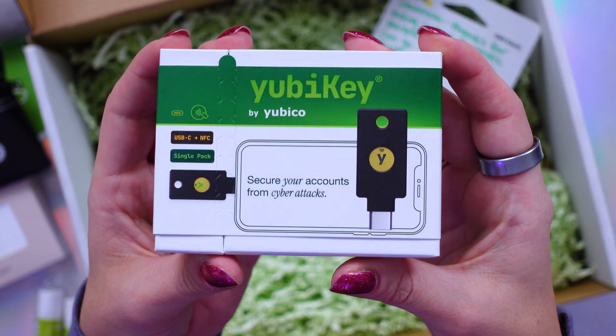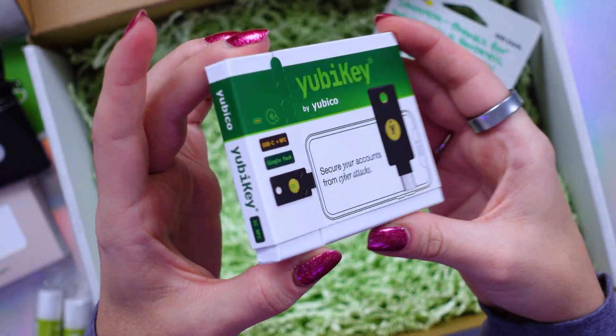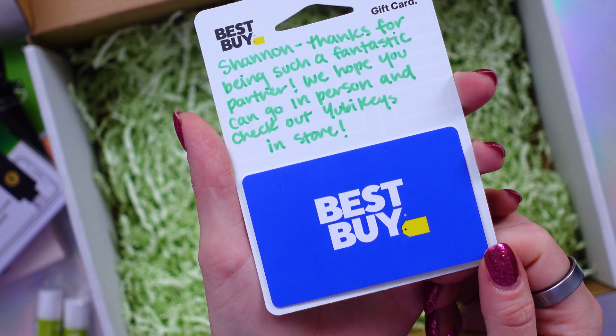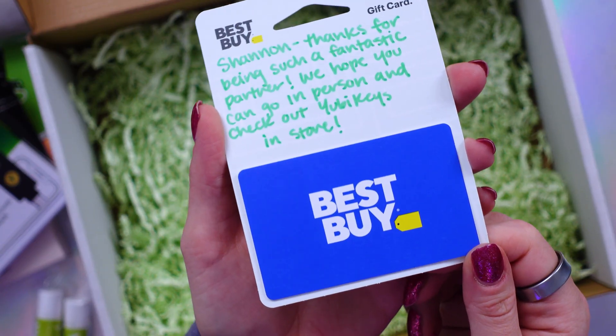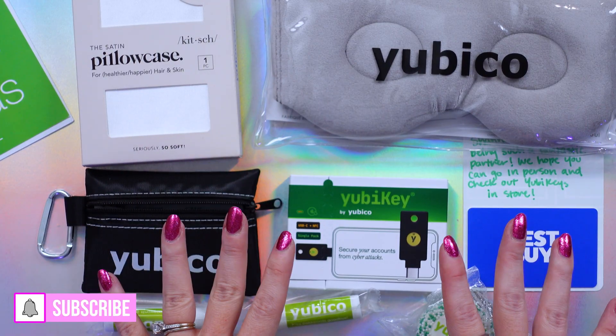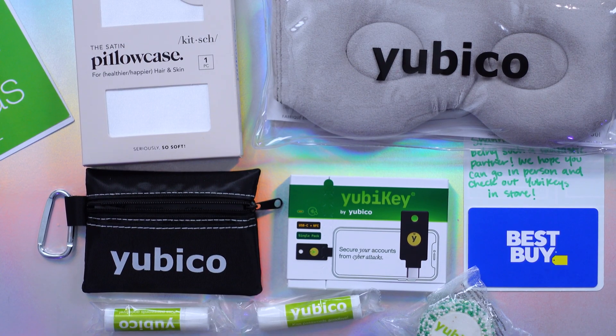The PR box also comes with one of these gorgeous retail packaged YubiKeys and you will be sent a $100 Best Buy gift card to grab your own YubiKeys plus anything else on your holiday wishlist. To win this box of goodies, comment down below that you are interested and subscribe to my channel so you see the winner announcement. The winner will be chosen at random — full details are listed down below. Good luck!